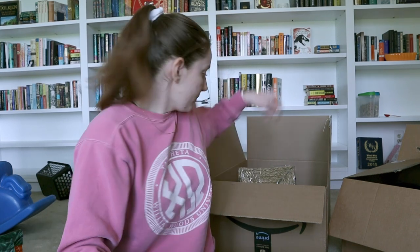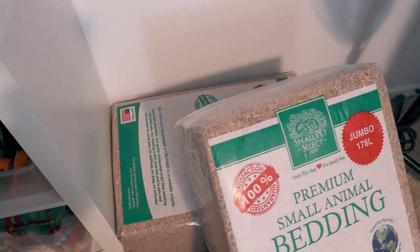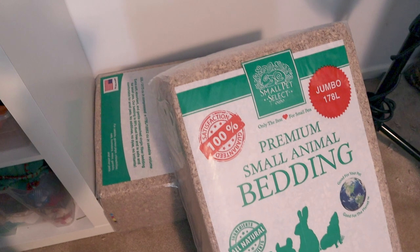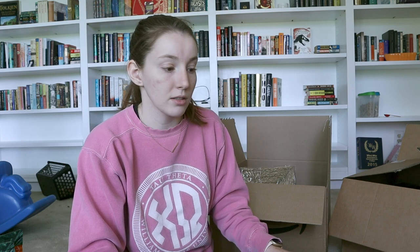I also picked up the Small Pet Select Natural Paper Bedding for Snickers the mouse and for the bunnies' litter box — I didn't show it because I've already put it away. I bought three big 178-liter bags. I found a deal for three bags for a hundred dollars, which is cheaper than buying three bags individually, so I went ahead and did that because we go through that bedding pretty quickly.